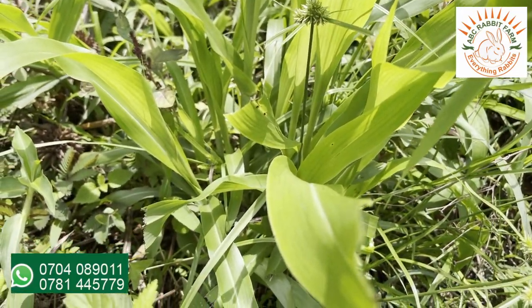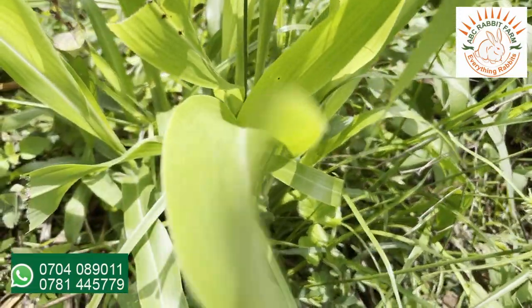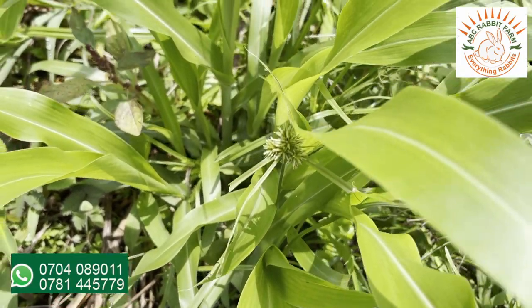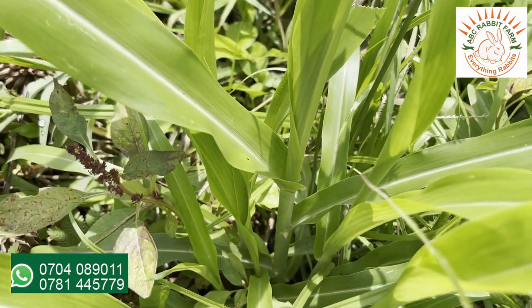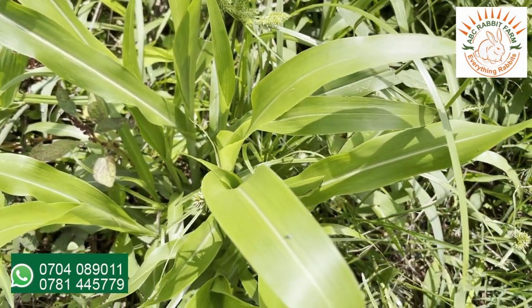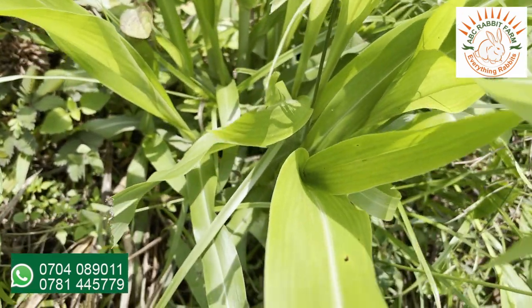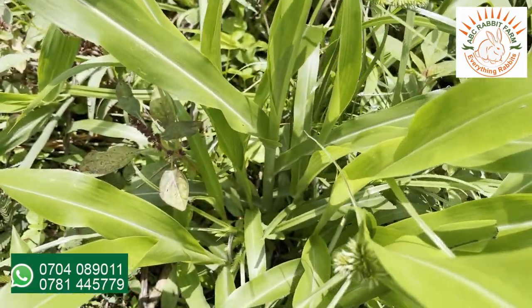This is another weed which you can feed to your rabbits. It has leaves which look like those of corn or maize, but they are a bit smaller. The stem is more or less like corn but it has smaller leaves. This is also a common weed that you can feed to your rabbits. You can feed it fresh — wilt it a little bit under sunshine — or you can feed it as hay.